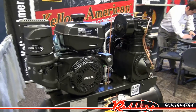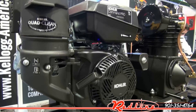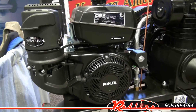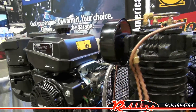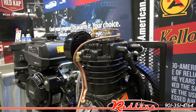Let's have a look at the L001132, 14 horsepower, gas powered air compressor. There's a Kohler motor on this unit. 21 CFM at 175 PSI.